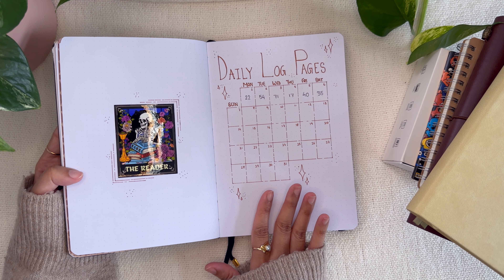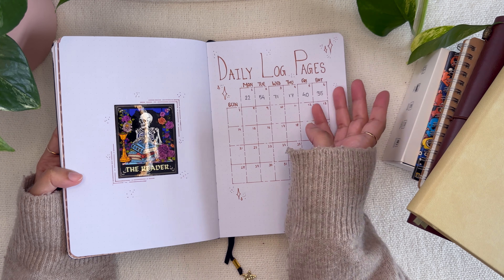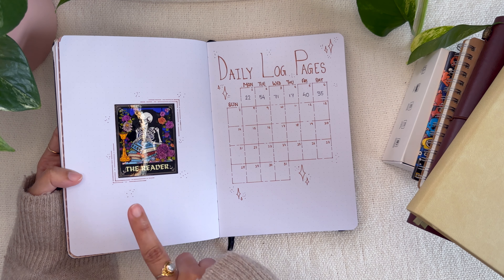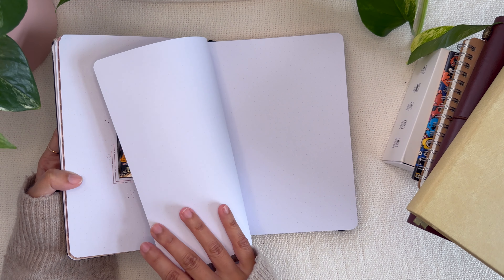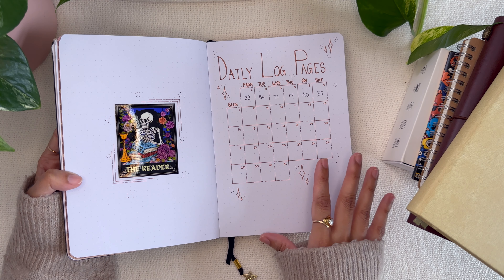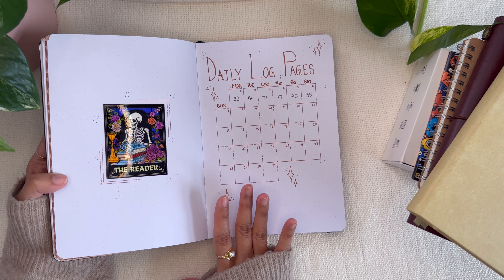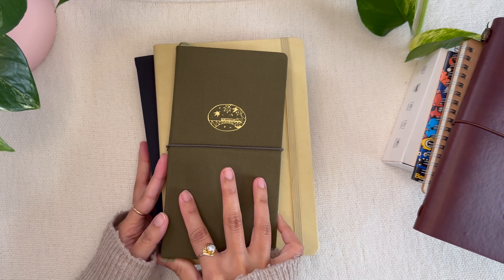This is the January daily pages log — I realized I reversed it to 'log pages' instead of 'pages log,' but I know what it means. And this is the reader tarot card sticker from my shop that I wanted to place here. I still need to write 'January' so I know it's for that month. Following this will be all the books I've read, my thoughts on them, and my favorite book of January — everything will be in my January reading journal update video coming in February.